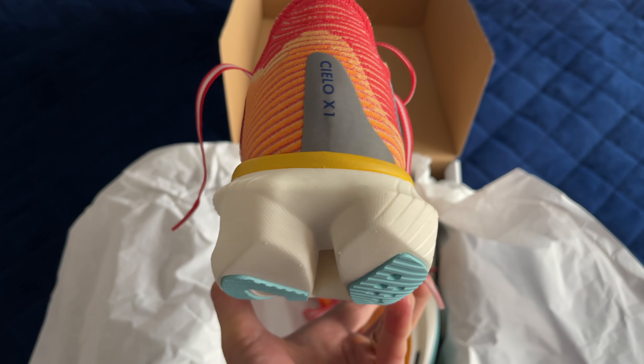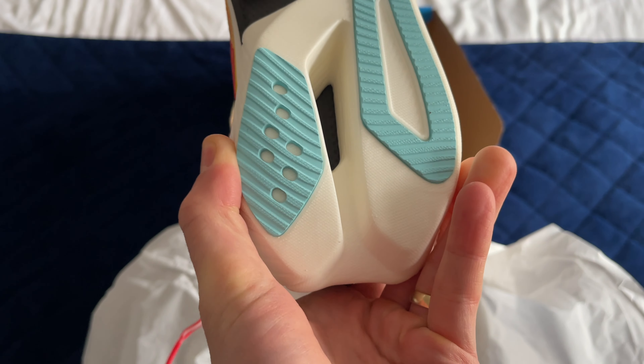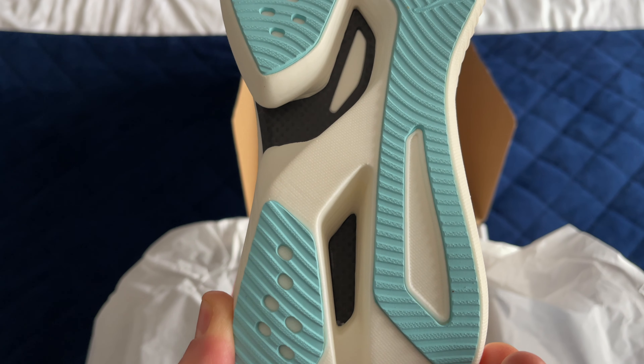Hoka are calling it an asymmetrical gusseted tongue, which sounds a bit weird, but it does feel very comfortable. The traditional lacing pulls up the sides and feels really snug.